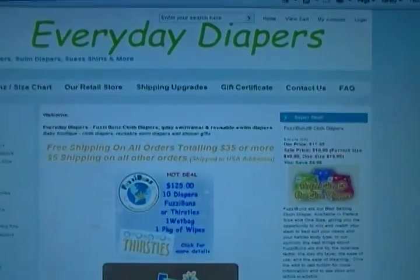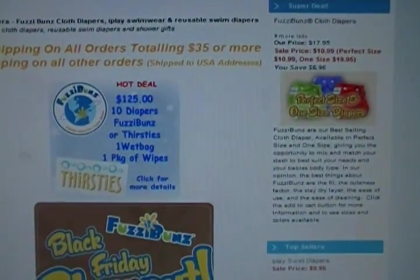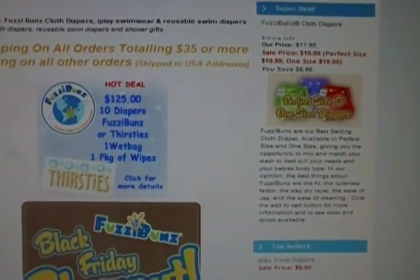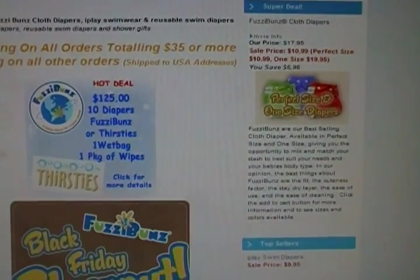So this is the website EverydayDiapers and their hot deal is you get 10 Fuzzi Bunz diapers and one wet bag and one package of cloth wipes for $1.25. That is a deal.